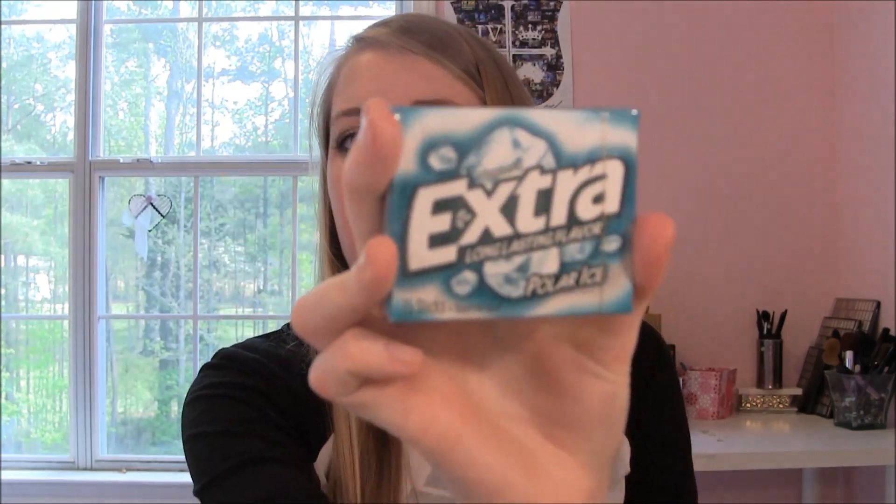I bought a pack of gum and I'm probably going to keep it in the gum case, because cards and stuff fit really well inside these gum cases — it's Extra Polar Ice gum. That way it's not just floating around in my clutch.